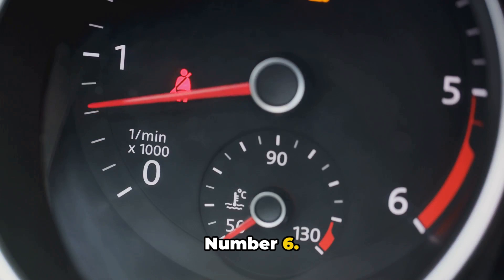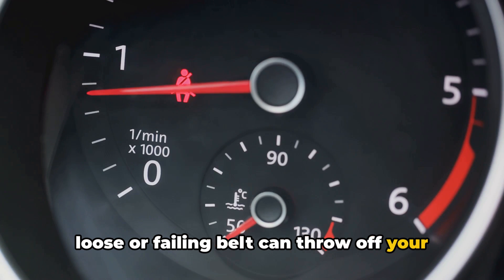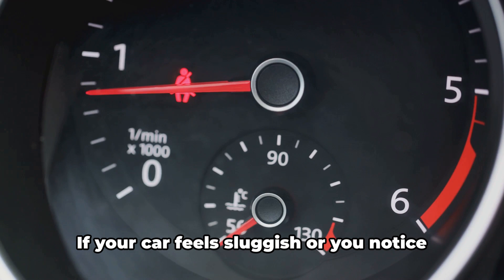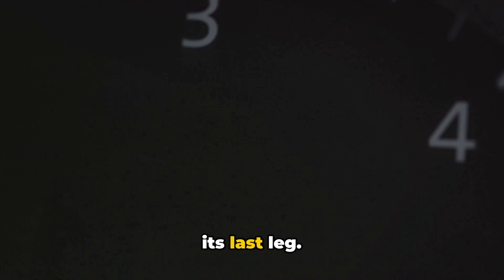Number six: unusual engine revving or loss of power. A loose or failing belt can throw off your engine's timing, causing unpredictable revs or a sudden loss of power. If your car feels sluggish, or you notice RPM fluctuations, that belt might be on its last leg.